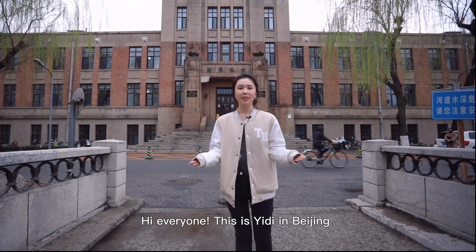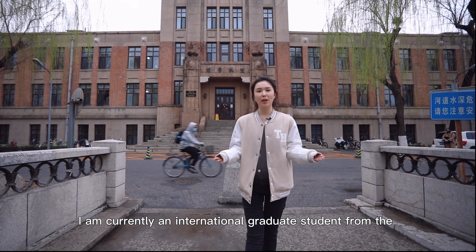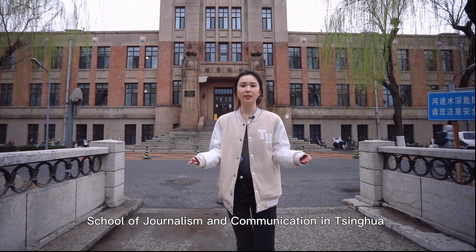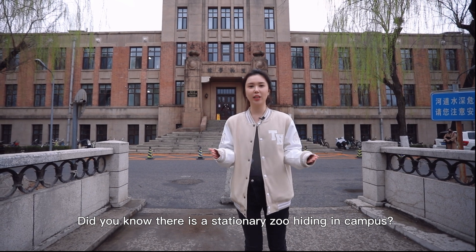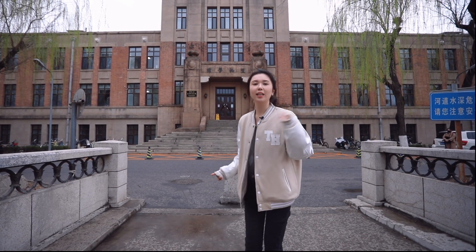Hi everyone, this is Yedian in Beijing. I'm currently an international graduate student from the School of Journalism and Communications in Tsinghua. Did you know there's a stationary zoo hiding in campus? Let's go check it out together.